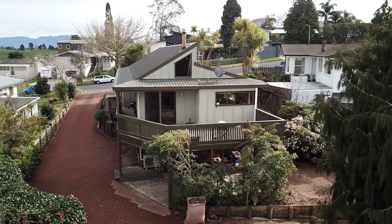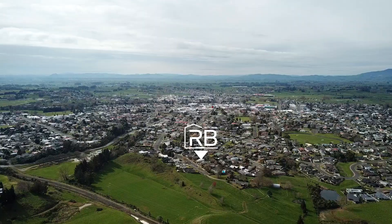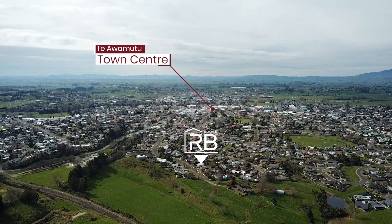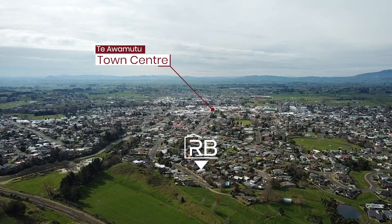Located in a quiet neighbourhood with views out towards rural farmland as well as Mount Kakapuku, and within walking distance to local schools, shops, parks and supermarkets, this home will appeal to a wide audience.